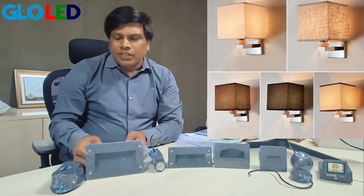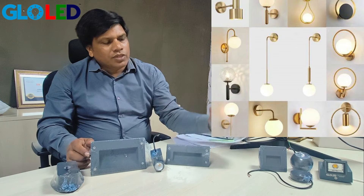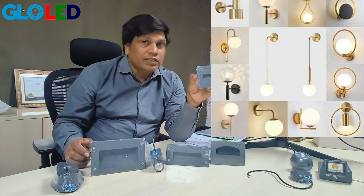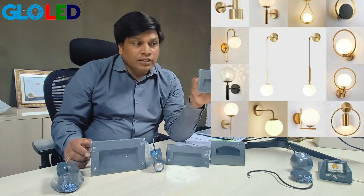Coming to here, this is a foot lamp. This is a 12-watt foot lamp, this is a 10-watt foot lamp, this is also a 10-watt foot lamp, and this is a 6-watt foot lamp. These foot lamps are used in houses and hotels, especially where we have beds. In the night time, when you want a light, these bed lights — foot lamps — are very useful.